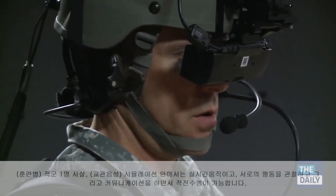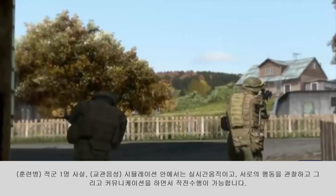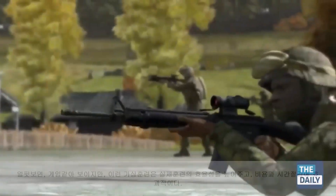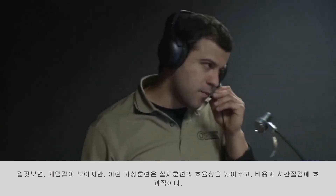One dead bad guy in the hallway. Guys outside the village are armed too. You're talking to each other, you're moving in real time, you're seeing what they do, they see what you do — just like you would in any other kind of virtual environment. Although it seems like a video game, virtual missions can make live training more efficient, saving time and money.